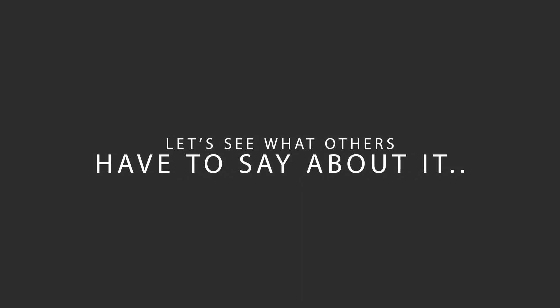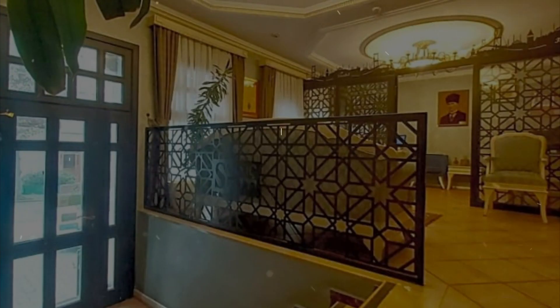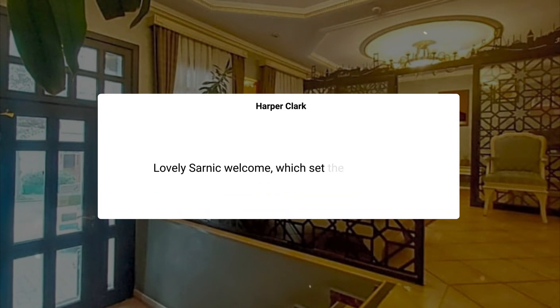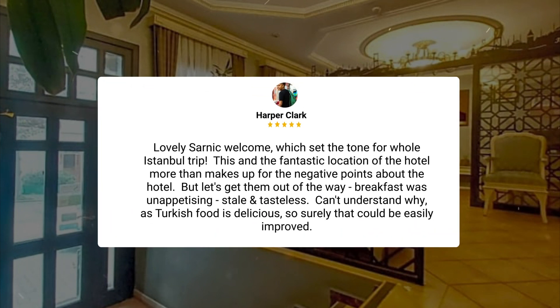Here's what other travelers have to say about this hotel. The hotel is located a few minutes' walk from the most important attractions. The photos are realistic. The staff is kind and helpful. The rooms and bathrooms are of adequate size. The elevator is convenient. The breakfast is average, with several types of cheese. There is a pleasant bar with a nice view on the roof terrace. The Turkish bath is very good — I recommend it to everyone. Lovely Sarnak welcome, which set the tone for the whole Istanbul trip.